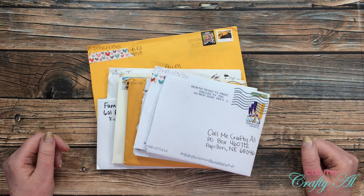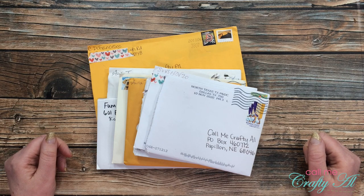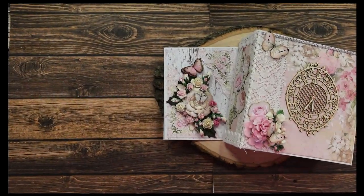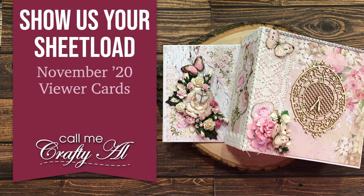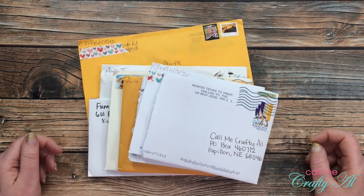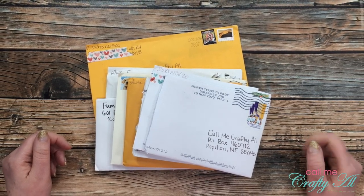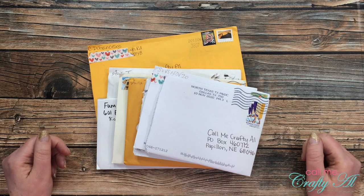Hello crafty friends, it's Alicia of the Call Me Crafty Owl YouTube channel and it is time for the end of the month Show Us Your Sheet Load and Happy Mail video. I hope you'll stick around and see what subscribers sent in this month. Thank you so much for stopping by today. If this is your first time on my channel, I hope that by the end of this video you'll be inspired to click on that subscribe button below and ring that bell for notifications.